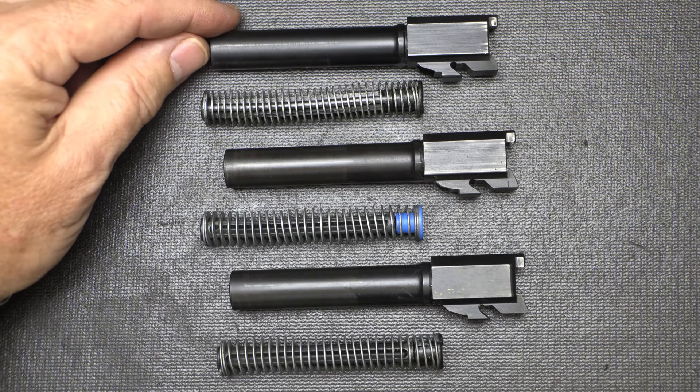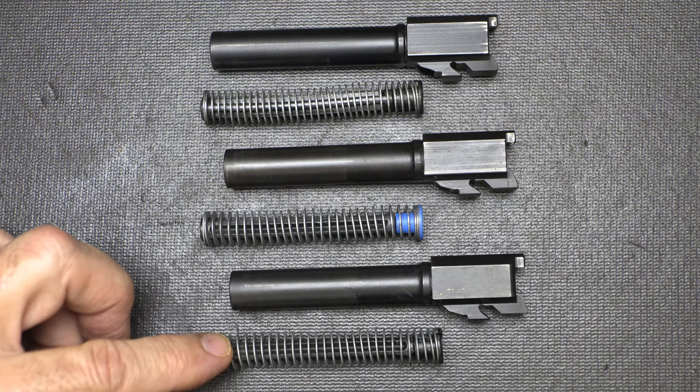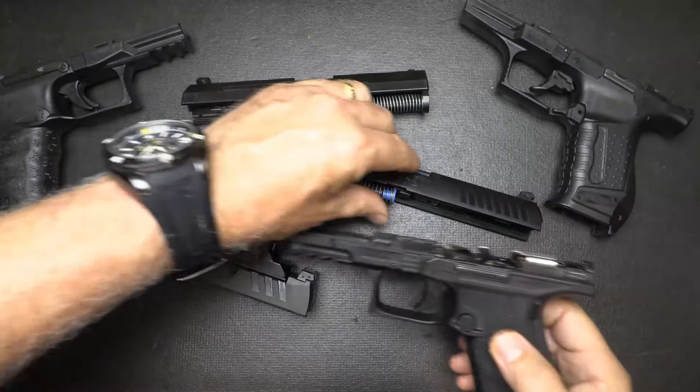Looking at the barrels — the cuts are identical. The P99 at the top, the PPQ, and then the PDP. The recoil springs are a little different — looks like the PDP has a shorter recoil spring — but overall these are pretty much the same type of design.